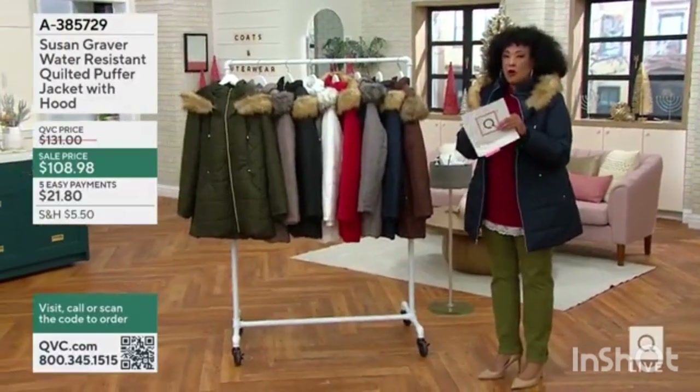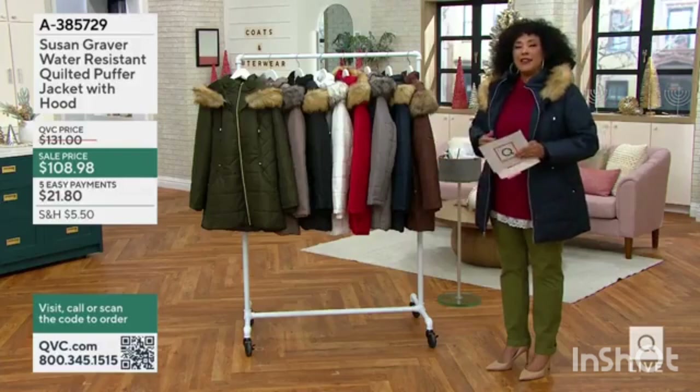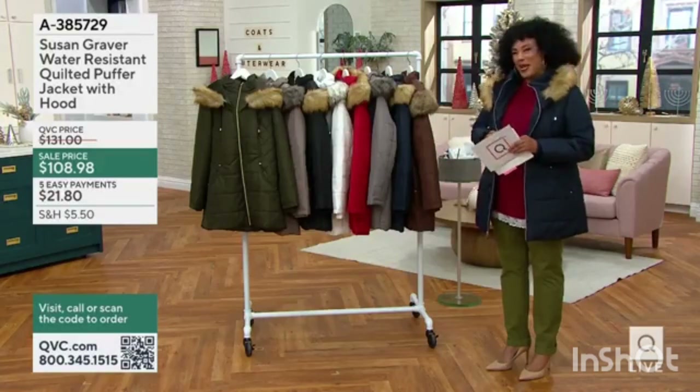It's windy. I'm insulated. And when you walk outside, you think, I love the way I look in my coat.